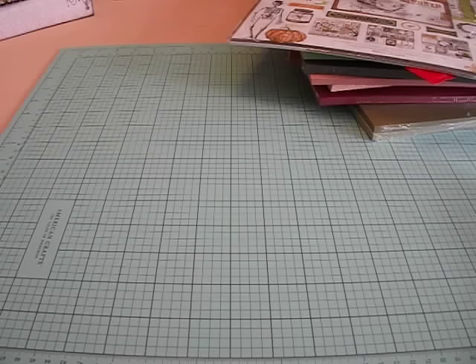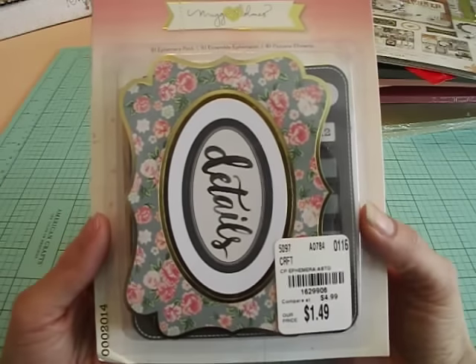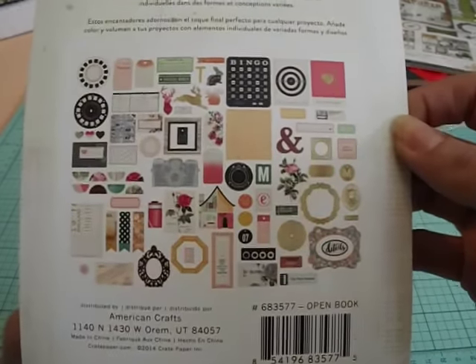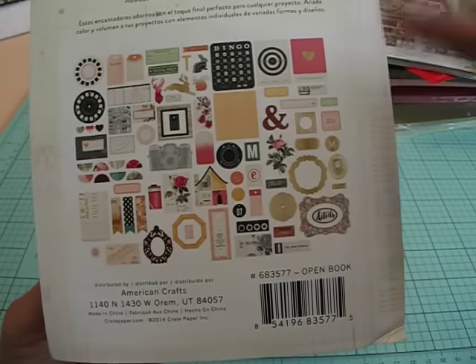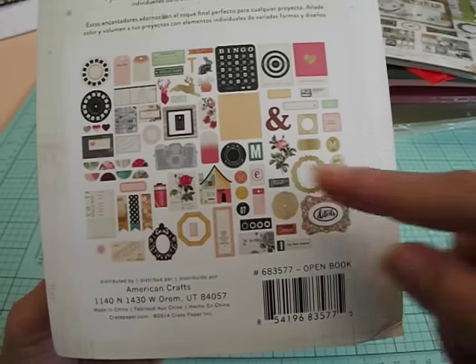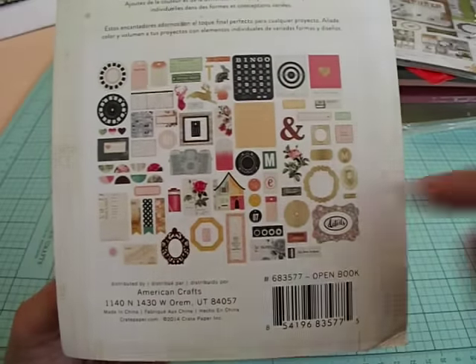I found these really cute embellishments by Maggie Holmes. This is the Ephemera Pack, and they're $1.49. You get tons and tons of ephemera — look at all the pieces. I have the Confetti collection, and I don't have a lot of Maggie Holmes, but I really love the Confetti collection. I'm thinking I'm going to get the Open Book collection now, just because I really like all these little pieces, and if I had the paper pad it would go perfectly.